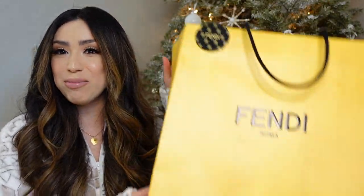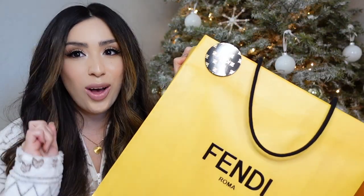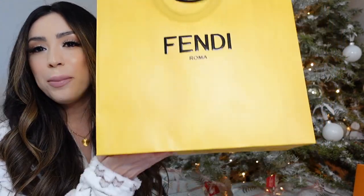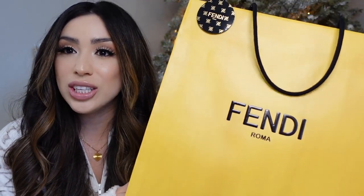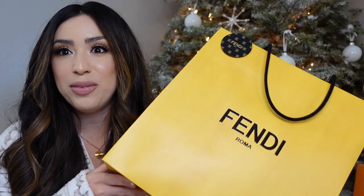I want to share with you today the bags that we got over there, the price points, what we paid, and what the comparison is if you were to buy them in the States — huge savings. So I'm going to show you some of the bags. First up, Fendi. We actually went to Paris first and I'm going to show you all the Louis Vuitton that we got there. But the Fendi that I purchased was actually in Rome — Fendi Roma.